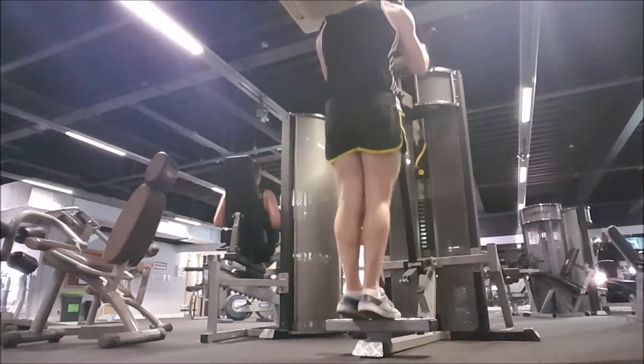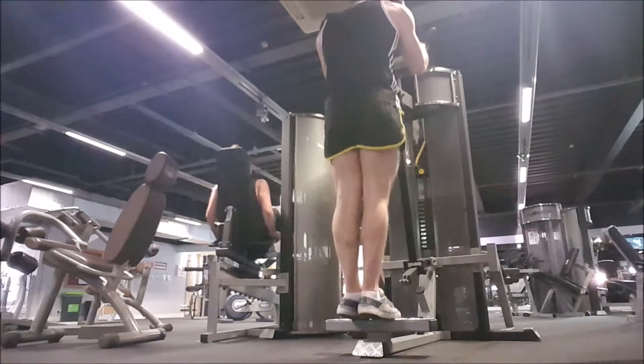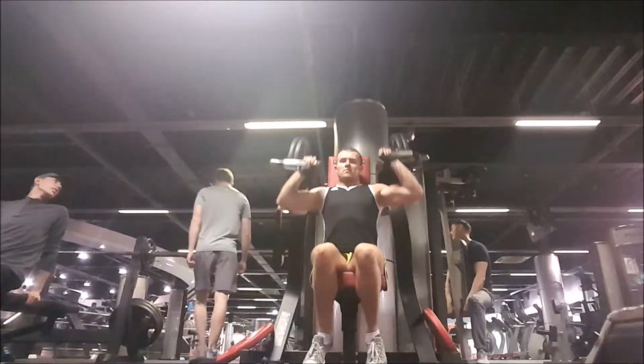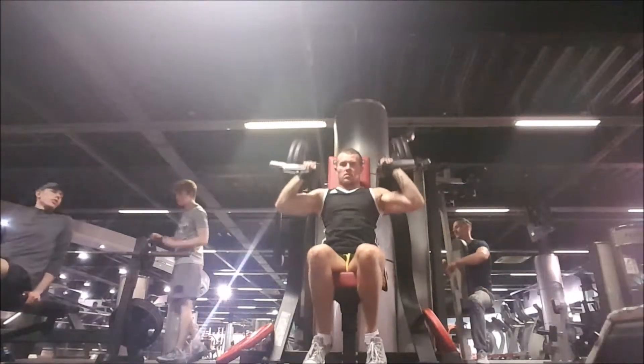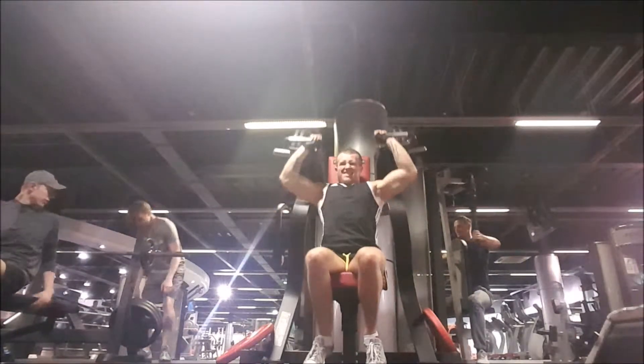Then I moved on to standing calf raises. Not my favourite machine, but the one I do like was taken, so it's not a bad back-up. Again, 4 sets, pretty much about 8 to 17 reps.